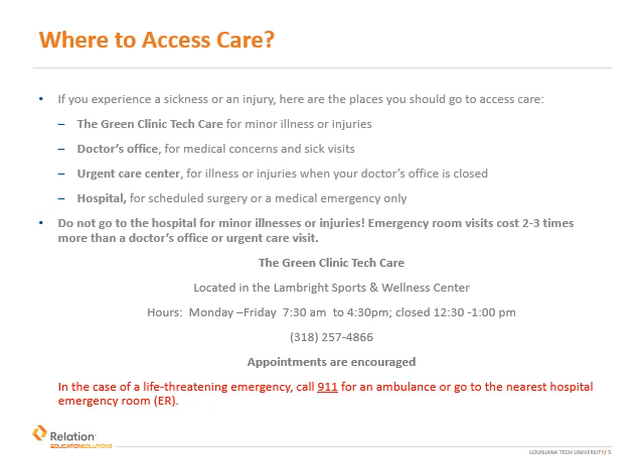If you are experiencing a life-threatening emergency, dial 911 for an ambulance or go to your nearest emergency room. Some examples of conditions needing emergency room treatment are shortness of breath, chest tightness, excessive bleeding, or broken bones.